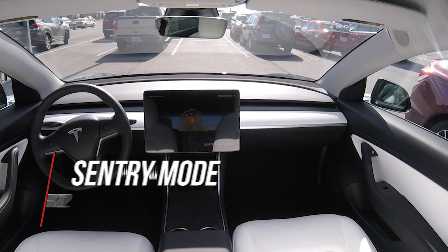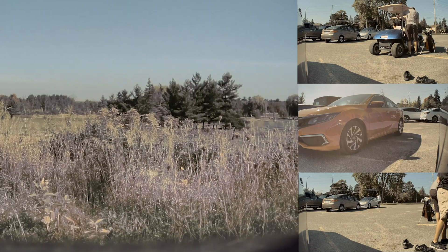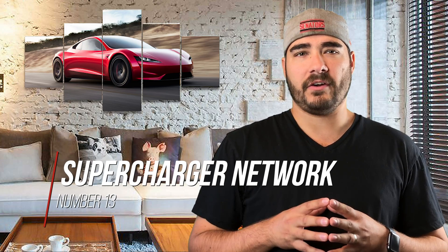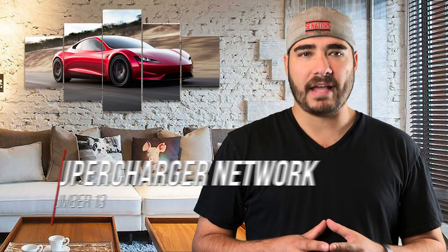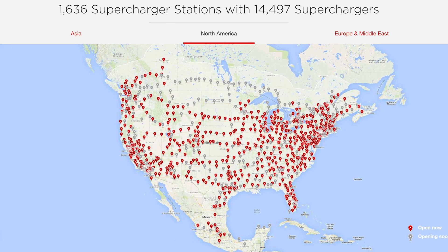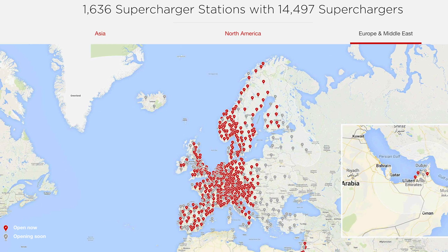Sentry mode records everything going on around your car when you're not near it — so if somebody keys your car, you'll know about it. The supercharging network has thousands upon thousands of superchargers everywhere, allowing you to travel from one location to the next and go on road trips. There's even a supercharger in Woodstock, New Brunswick.